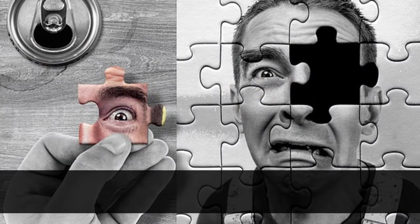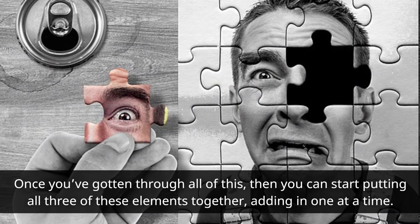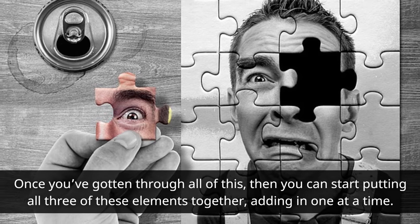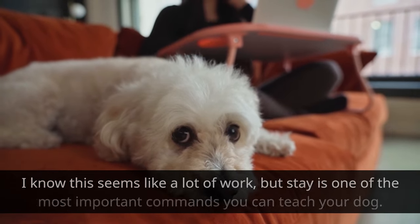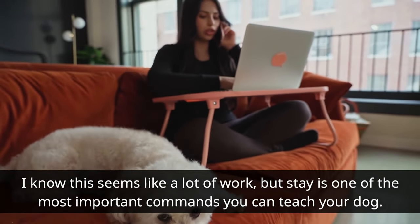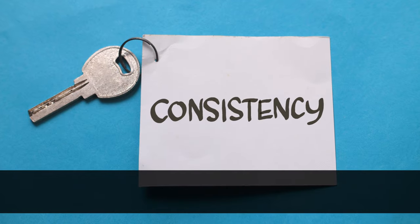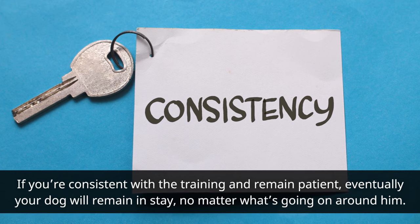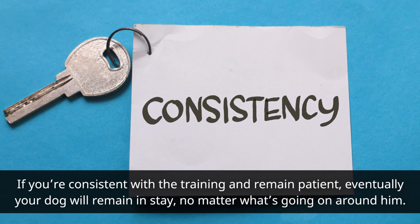Once you've gotten through all of this, you can start putting all three elements together, adding in one at a time. I know this seems like a lot of work, but stay is one of the most important commands you can teach your dog. If you're consistent with the training and remain patient, eventually your dog will remain and stay no matter what's going on around him.